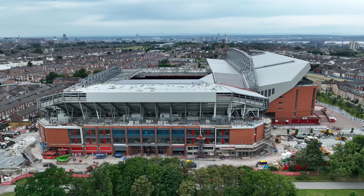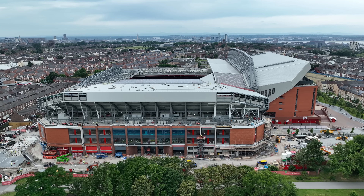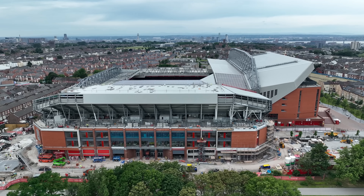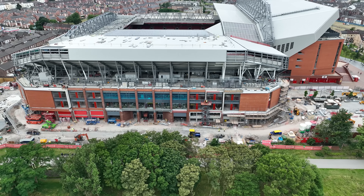Hi y'all and welcome back to the channel. I'm back at Anfield for my daily infield road expansion update. It's voiceover time again because I forgot to turn my microphone on — stupid, I know. You're going to have to bear with me, it's just one of them things.